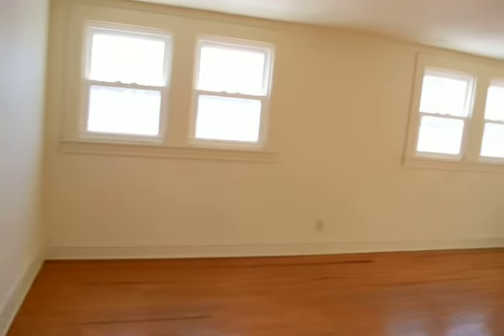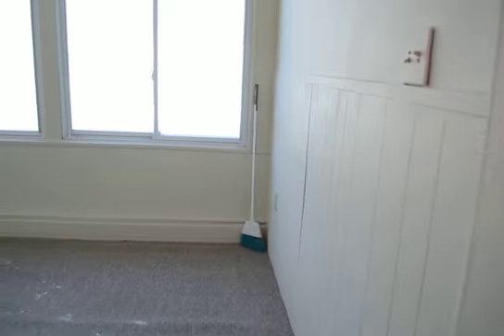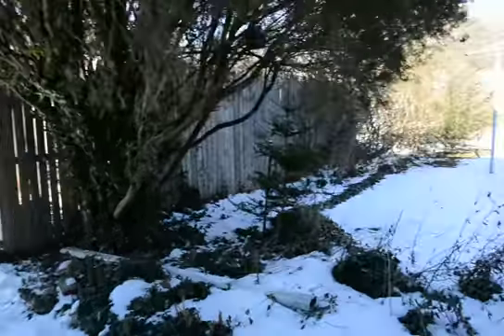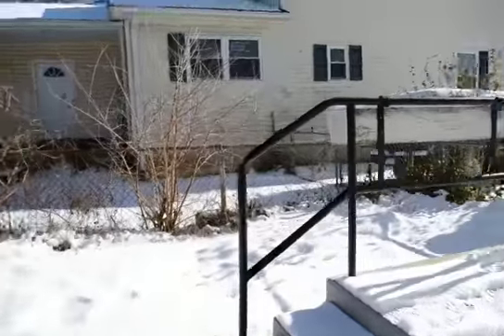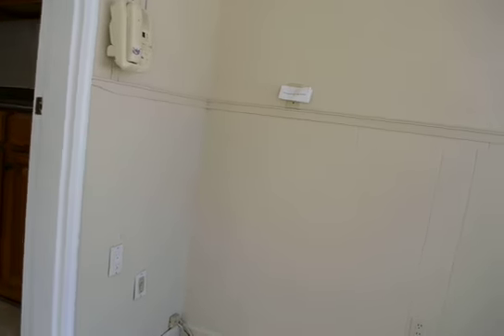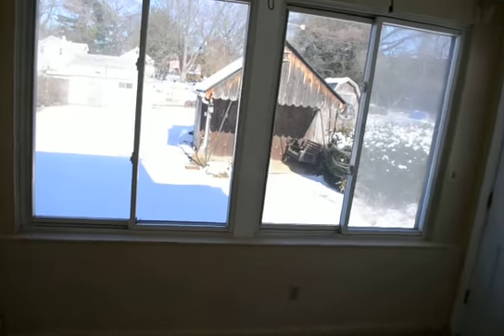We're going to head now back downstairs. There's a full basement. Here's a little porch area, and again a shot of the backyard and the driveway. This is a little sunroom or porch area with a ceiling fan.